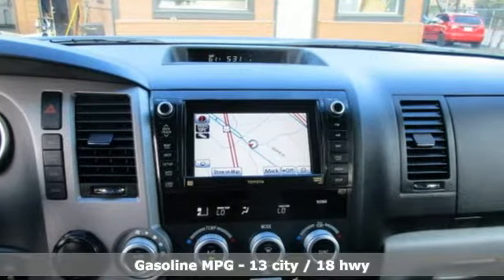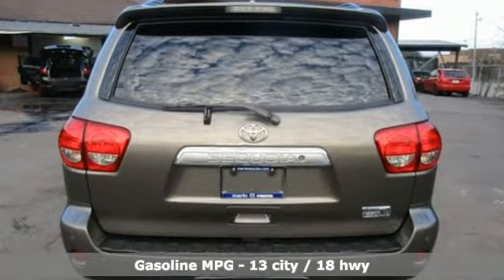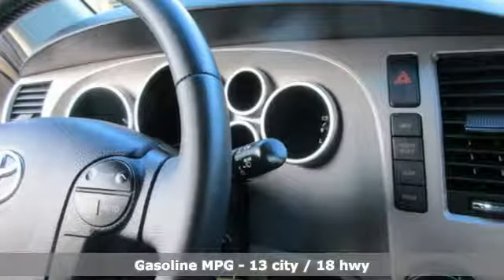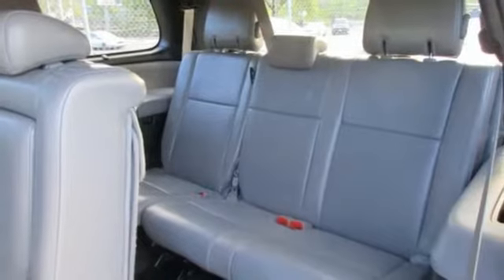It comes with features you need and better yet want: external memory control, power heated mirrors, front heated leather bucket seats, rear parking sensors, auto dimming mirrors.